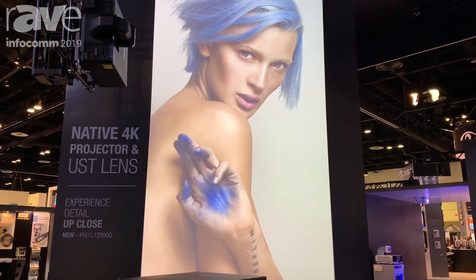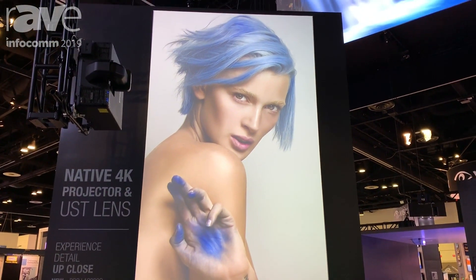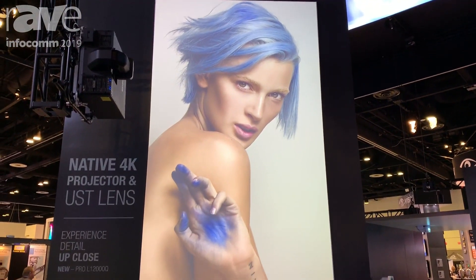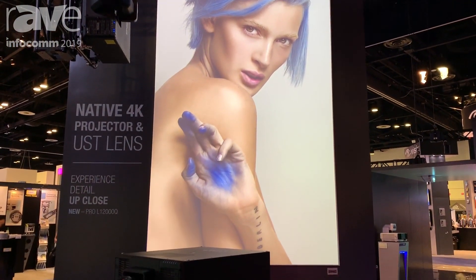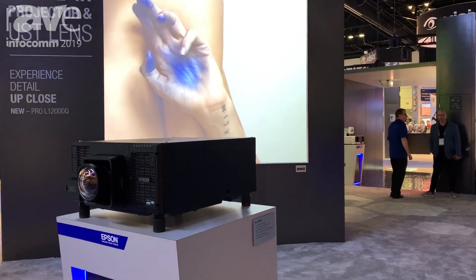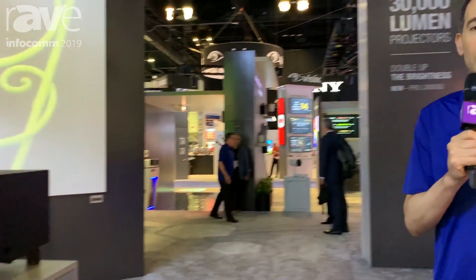The SDI interface card includes support for 12G SDI. It's a really great projector and a very lightweight and compact cabinet for its class. To learn more, please visit Epson.com/large-venue. Thanks.